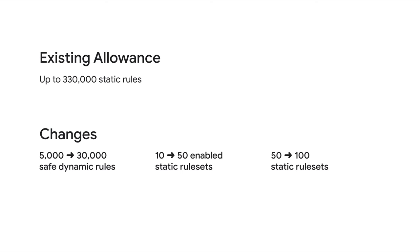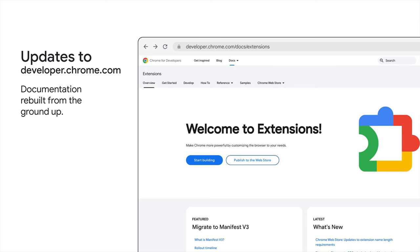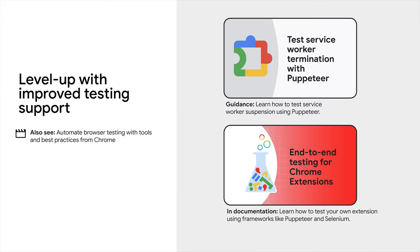Responding to developer feedback like this is really important to us and something we plan to continue. This year, we've also continued to create new tools and resources for developers. We completely overhauled developer.chrome.com with extensions documentation rebuilt from the ground up, putting Manifest v3 front and center. We created a new samples page that allows you to search for samples by name and filter by the APIs and permissions used — a great way to find examples of how to use a new capability. In our documentation, we share guidance on how to test service worker suspension in Puppeteer. If you're new to testing, we also publish general guidance on end-to-end testing with frameworks like Puppeteer and Selenium, as well as unit testing using Jest.